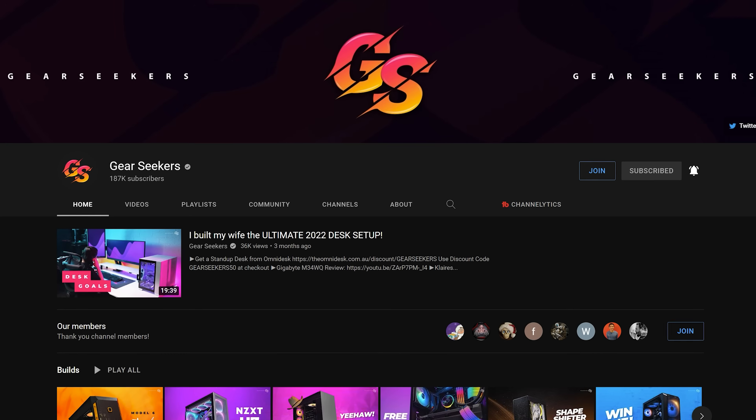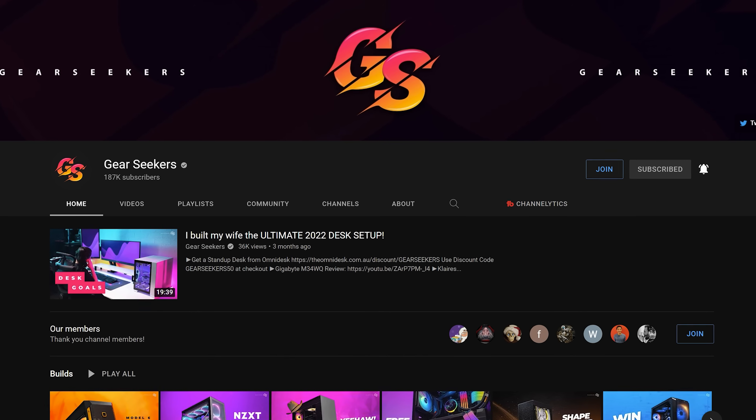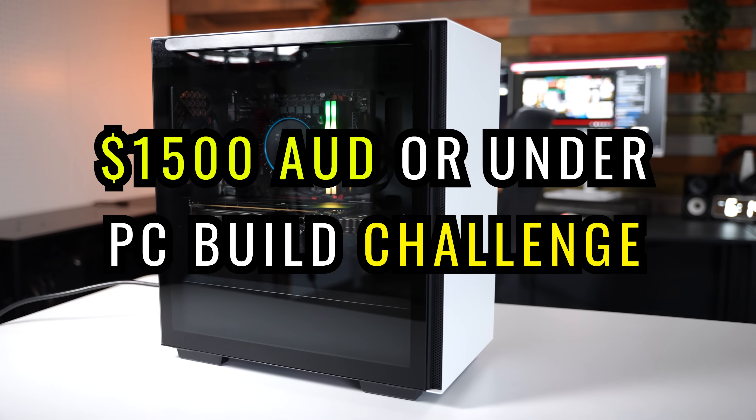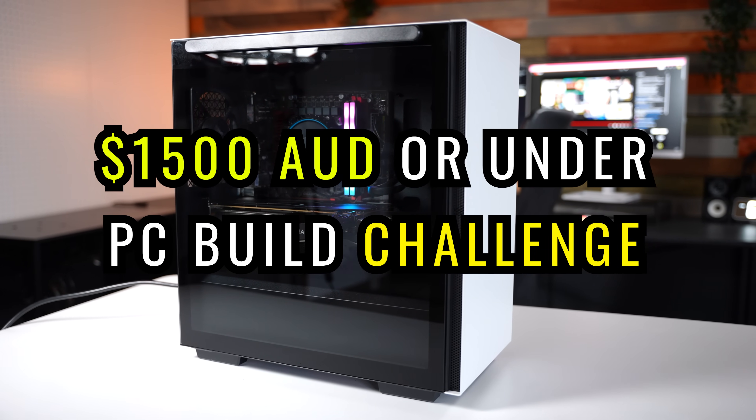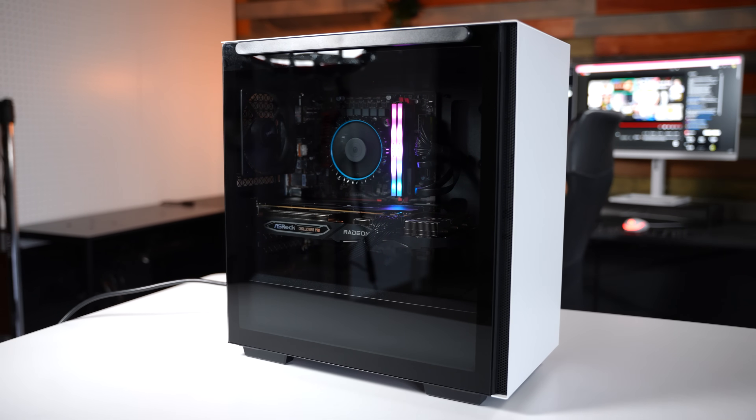Today's gaming PC is going to be a very special one. I've been asked by Intel Australia New Zealand to put together a PC under a budget of $1,500 Australian dollars. I'll be going up against another YouTuber, Gear Seekers, to see who can produce the best value versus performance PC.